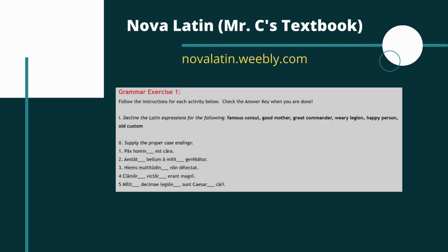Hey everyone, in this video we're going to take a look at grammar exercise one from chapter 24 of the Road to Latin textbook. Before we dive in, if you want to see this grammar exercise or even this chapter from the textbook in more detail, feel free to take a look on my website — you can find a lot of extra stuff there that might help you as you work through the textbook.